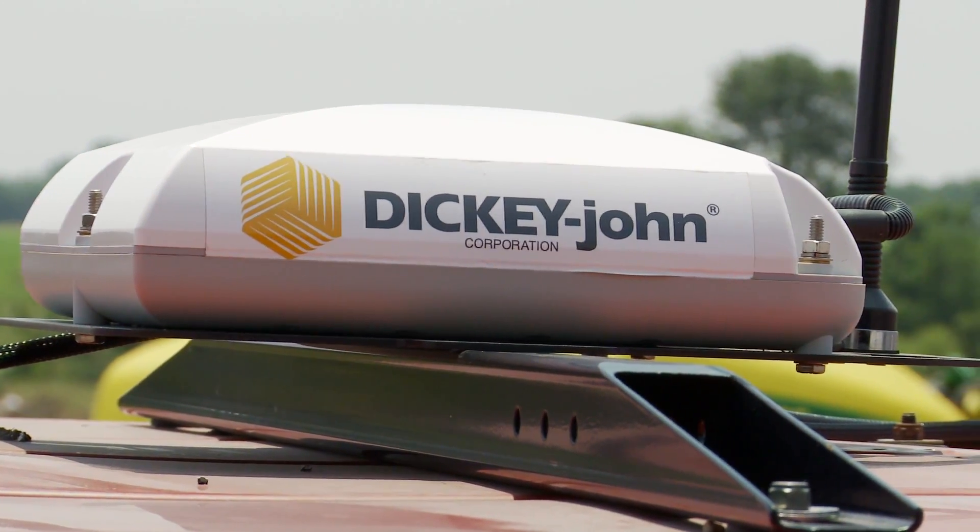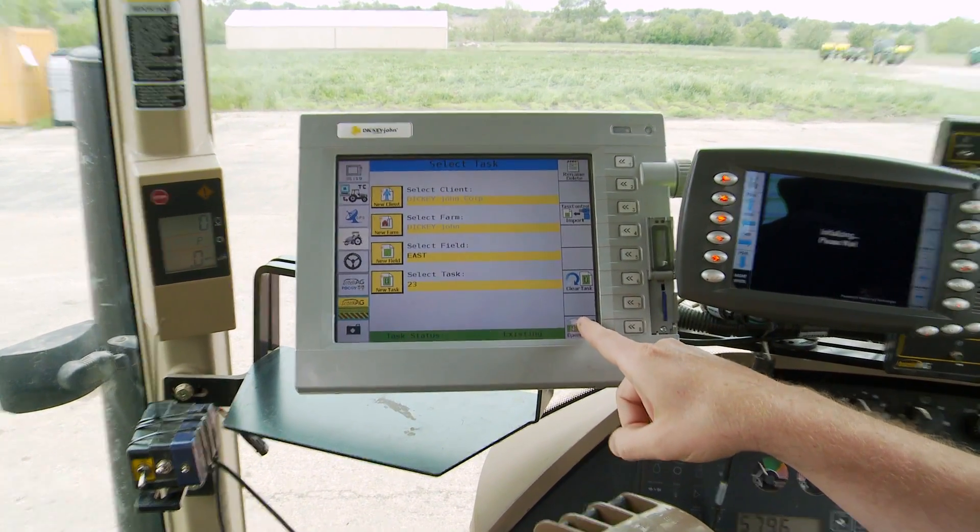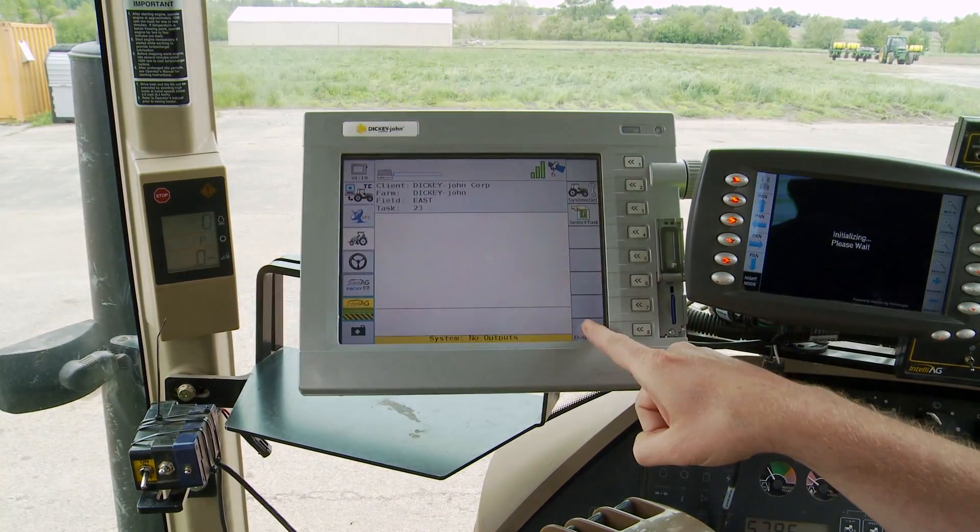GPS has quickly become a part of almost everyone's life. We depend on it to tell us where we are, where we're going, and how we want to get there. And production agriculture is no different — it's also changed the way we farm. The difference is that normal GPS is accurate within about three feet, and because of the time delay, three feet is about as close as it can be accurate.